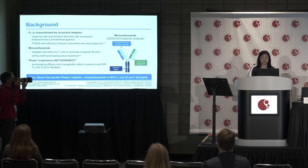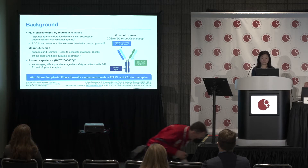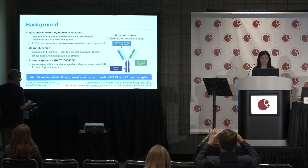It's available off the shelf and is given as fixed duration treatment. In phase one experience, it demonstrated encouraging efficacy and a manageable safety profile in patients with relapsed refractory B-cell lymphoma. Here I'm going to share our first pivotal phase 2 results of Mosaunotuzumab in relapsed refractory follicular lymphoma with at least two prior lines of therapy.